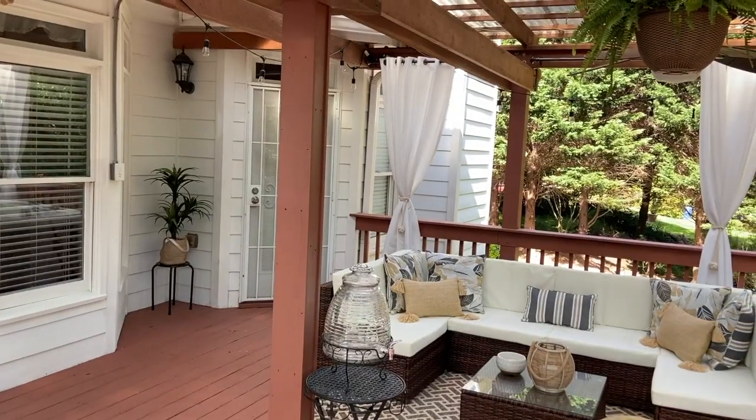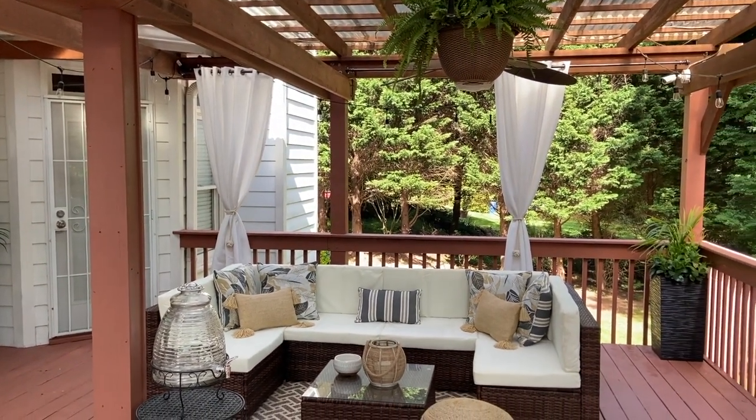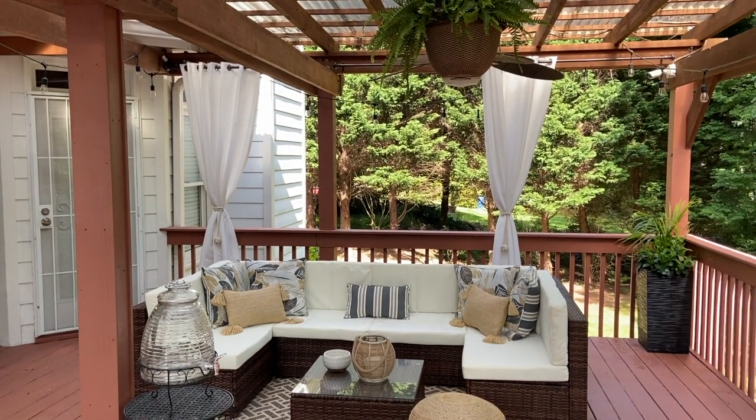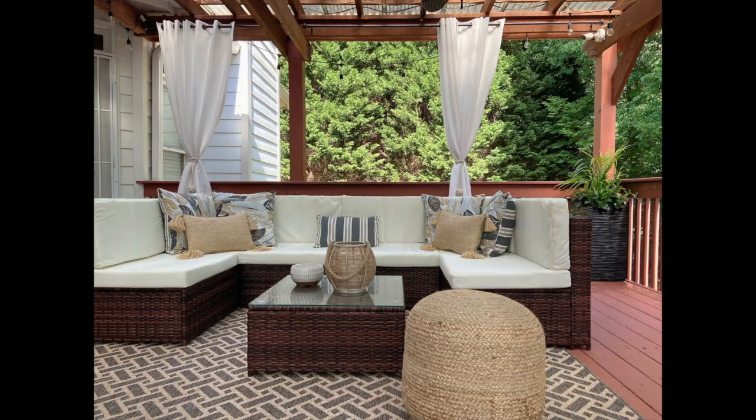Once the hard part was out of the way, it was easy for me to decorate around the seven-piece set. The pillows with the flowers on them are actually from Big Lots. The ladder in the middle is from Kroger's, the candle beside it is from Kroger's as well, and the brown ottoman is actually from Amazon. Once I had the seven-piece set, it was easy to decorate around it.